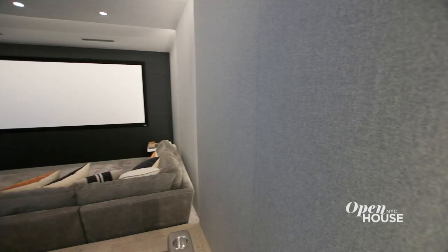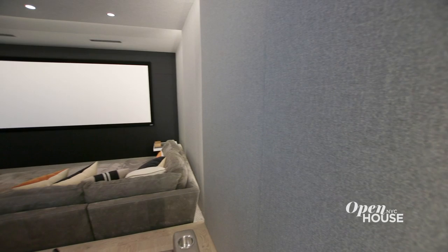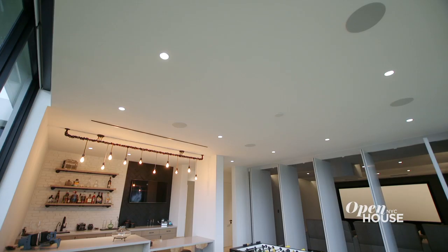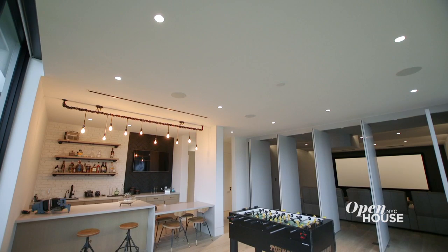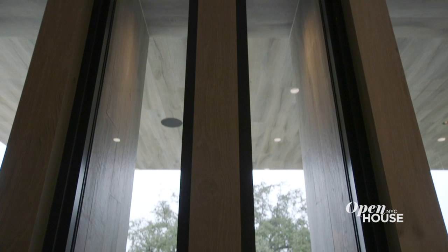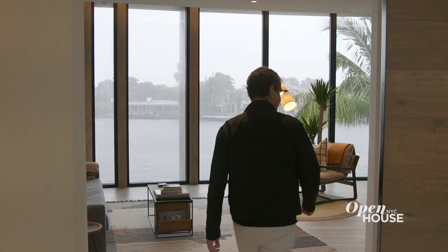Over in the guest wing, there is a pretty phenomenal screening room. There are vertical dividers designed to either close off the space for a full media experience or to open up and connect the two spaces of that screening room. Those vertical dividers are something you see on the exterior of the house, and it's a theme that we bring through the interior as well.